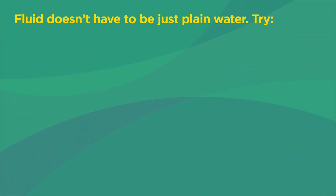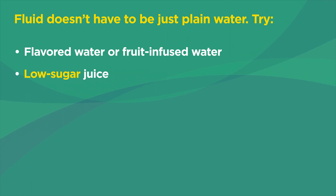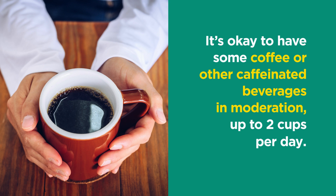Fluid doesn't have to be just plain water. Try flavored water or fruit-infused water, low sugar juice, milk, or caffeine-free tea. Try to avoid sugary drinks, which can contribute to dehydration. It's okay to have some coffee or other caffeinated beverages in moderation, up to two cups per day.